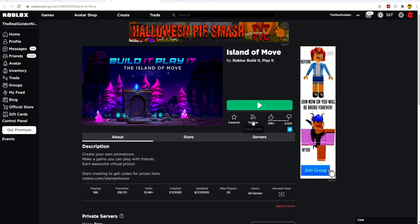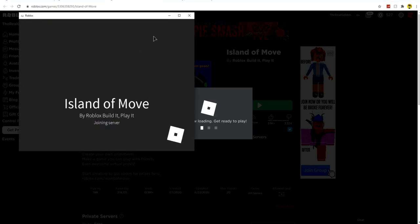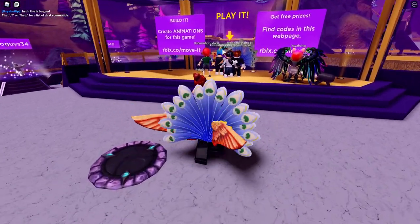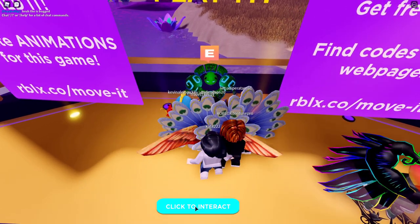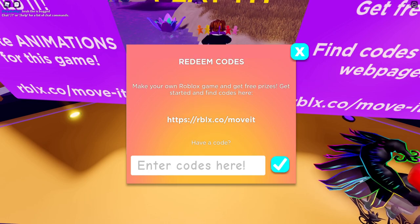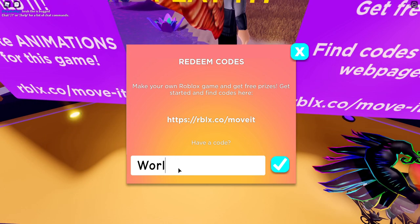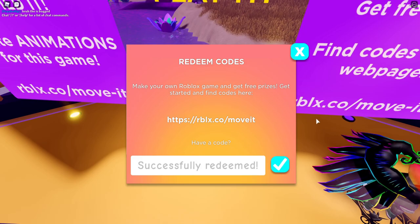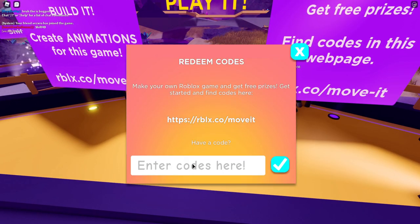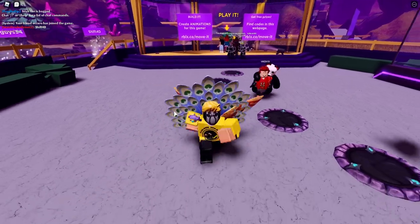For the next few codes, you have to go to a game called Island of Move — the link will be in the description. Load into the game, walk up to where it says 'play,' click on the NPC where it says 'click to interact,' and then hit 'redeem code.' The first code to redeem here is WorldAlive. The next code is DIY — a short code, just DIY. Once successfully redeemed, this will give you a free Kinetic Staff.